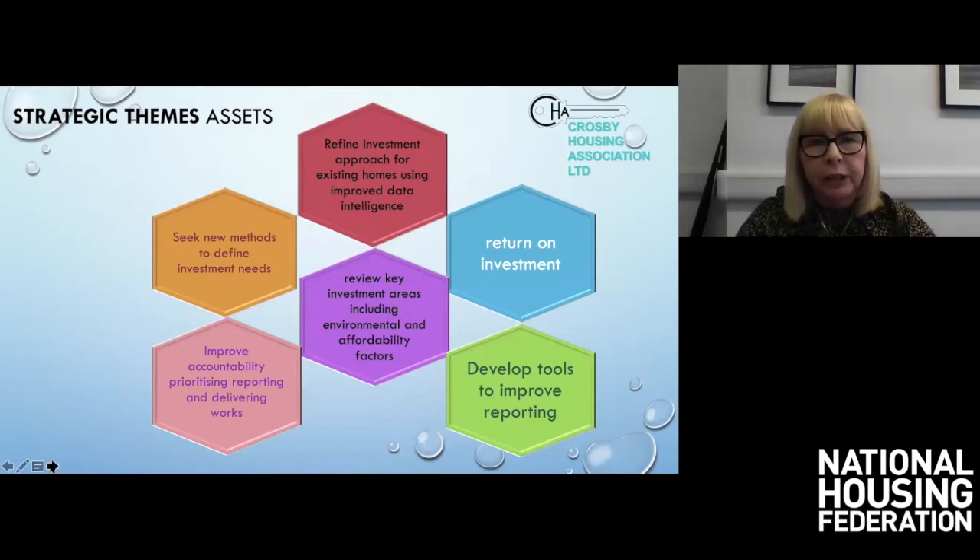In terms of our strategic themes, assets has always been a key strand of our strategic role. We wanted to seek new methods to define investment needs, improve accountability, and improve accurate and timely management reporting — something we really struggled with. We wanted to improve data intelligence so we could refine our investment approach to existing homes, build in developing areas around environmental affordability, develop better reporting tools, and ensure those assets were giving us a return on our investment.